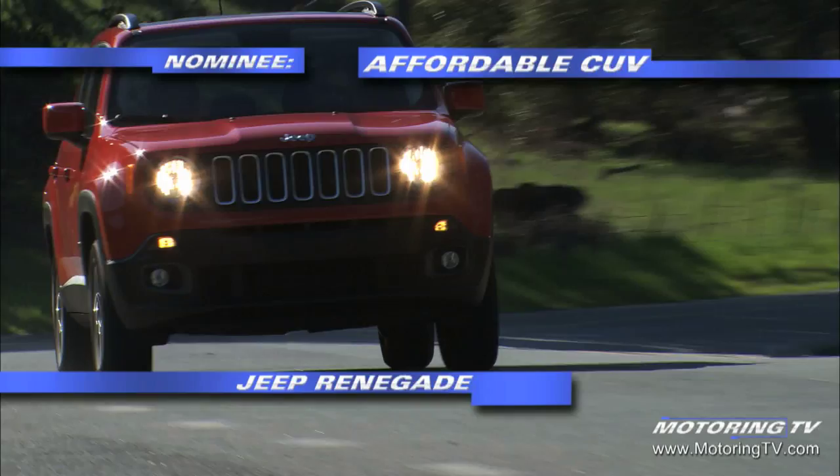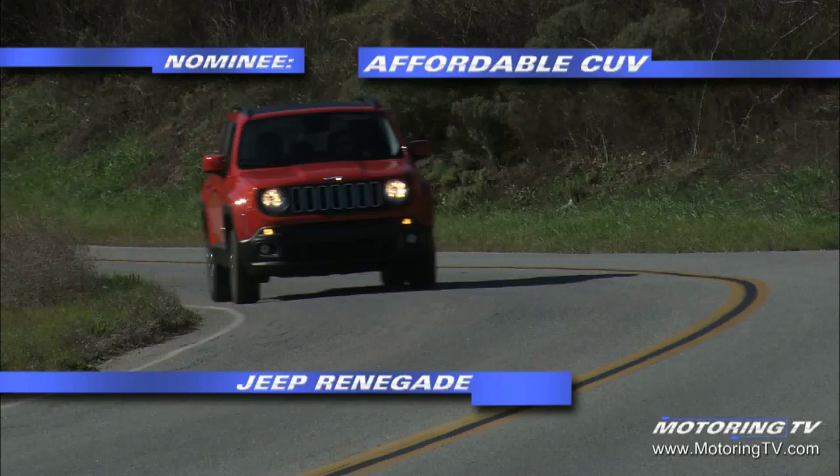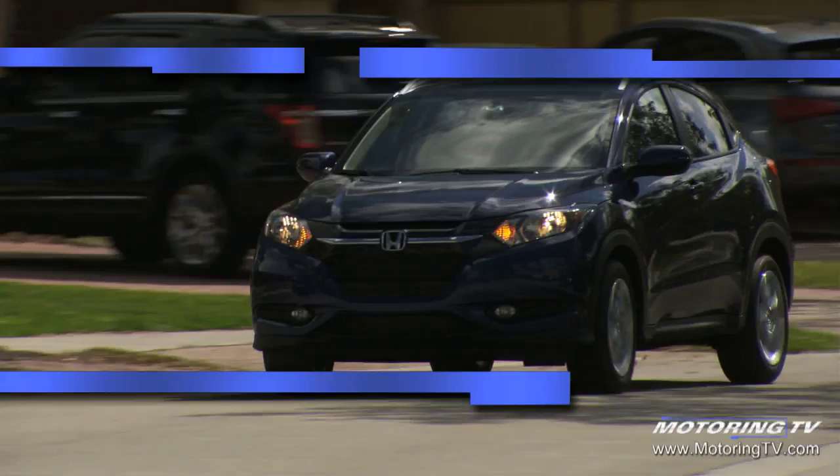the Trailhawk arrives with the equipment needed to make the Renegade a true Jeep. The select train traction management system includes a rock mode and 20 to 1 crawl ratio, which gives it some mustard in the boonies.